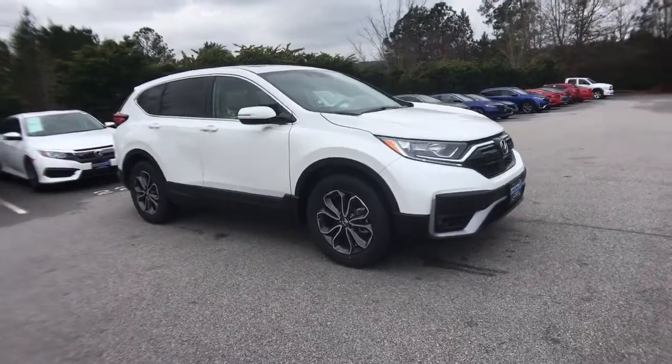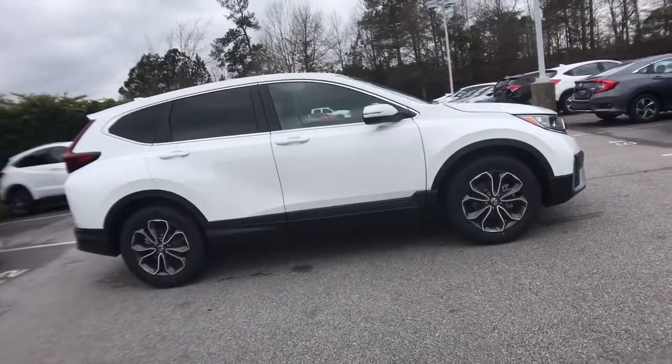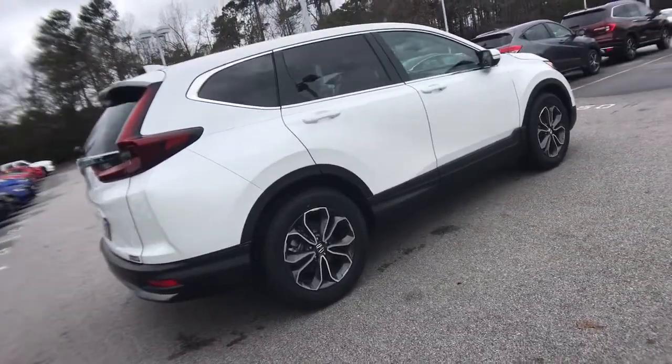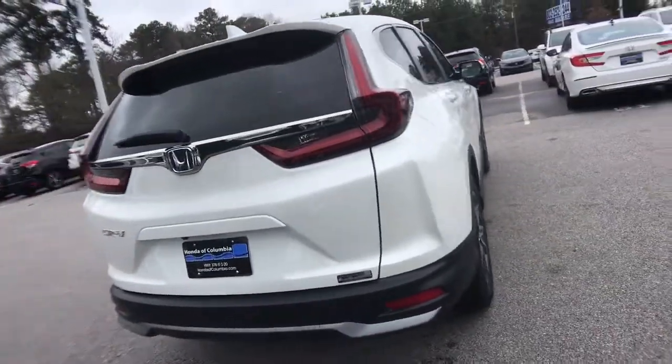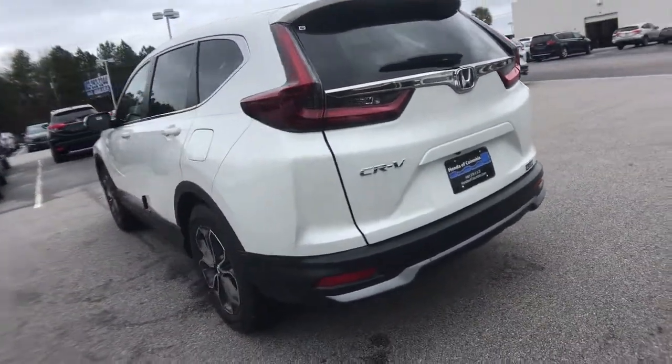Introducing the 2021 Honda CR-V. Take a closer look at this stylish and up-for-anything CR-V. Its innovative design, premium feel, all-weather capability, and advanced safety and connectivity technology sets the standard for small SUVs and crossovers.